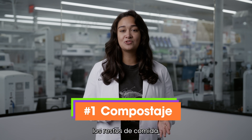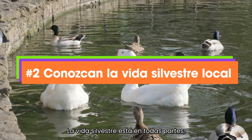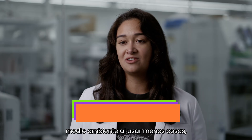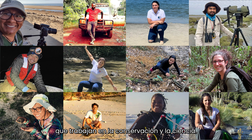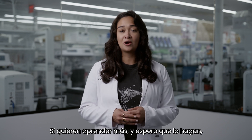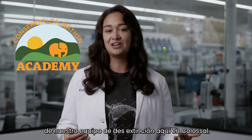Here are three things you can do today to help support biodiversity: Encourage your family or school to compost leftover food scraps to be put back into the soil instead of in a landfill. Learn about local wildlife in your community — wildlife is everywhere, even in big cities; noticing birds is a great way to start. Reduce your impact on the environment by using less stuff, especially plastic products. You've seen examples of diversity in wildlife and in people who work in conservation and science. How would you draw a scientist? We'd love to see your pictures and hear what conservation means to you. Keep exploring with the Conservation Nation Academy, and never give up on your dreams. Maybe someday you'll be a part of our de-extinction team here at Colossal.